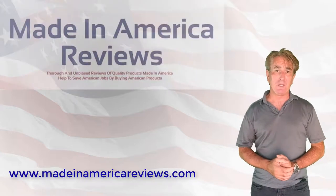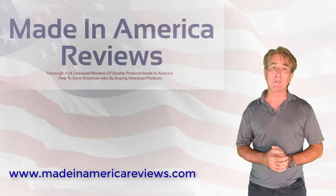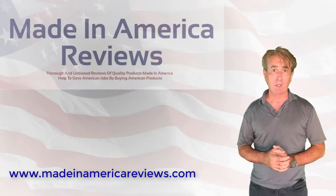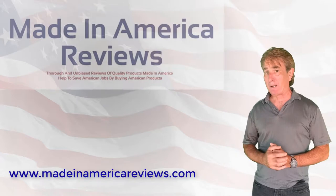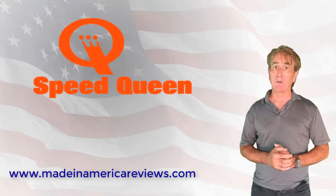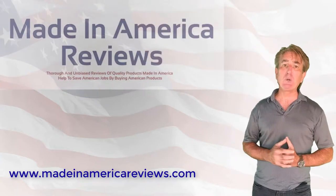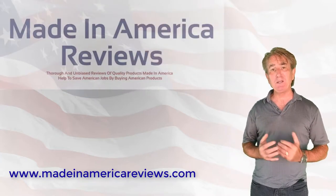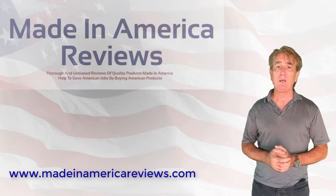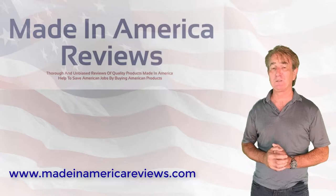You know those washers and dryers you've seen used in commercial establishments such as laundromats, hotels, and universities? Chances are they were made by Speed Queen, and if so, chances are they are still in operation. Why is that important to you? Because Speed Queen washers and dryers have been manufactured for over a century and are tested to stand up to years of the most demanding commercial applications.